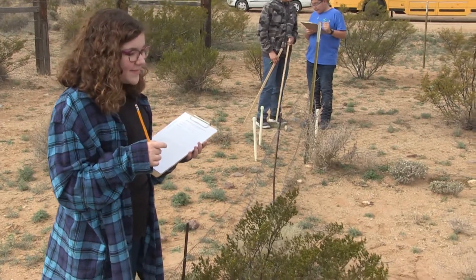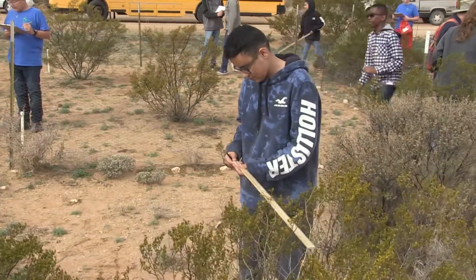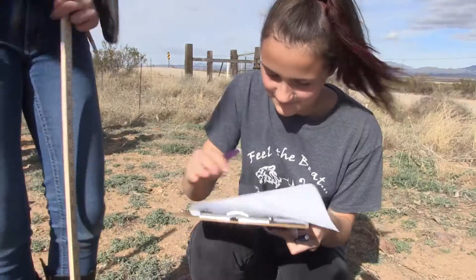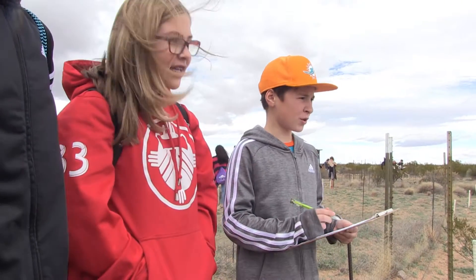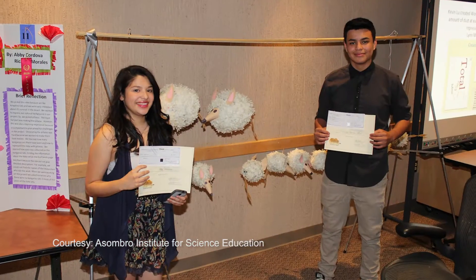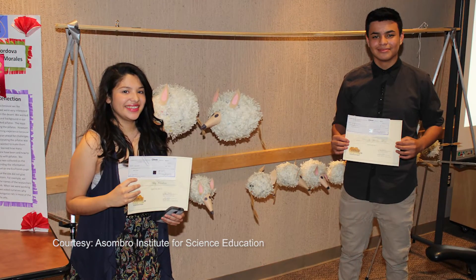Students are looking at data that has been collected since before they were born, and they are learning that long-term studies are just as important as the short-term experiments they might do in school. Pemberton says students can also use the data they gather in an annual science project competition called the Desert Data Jam.